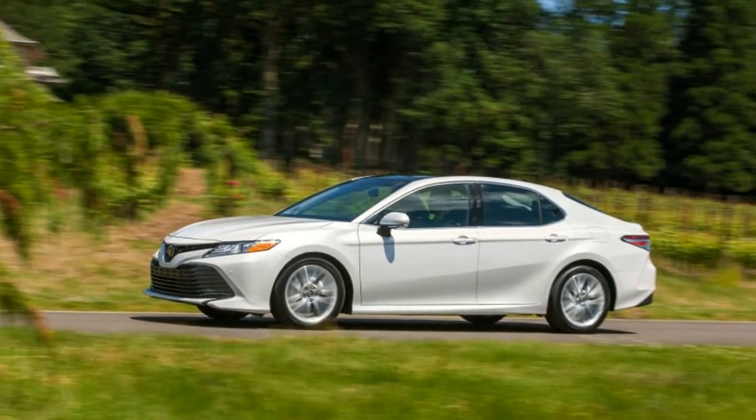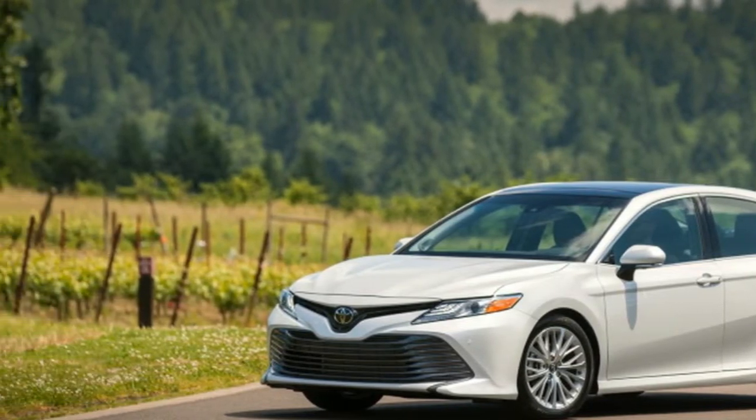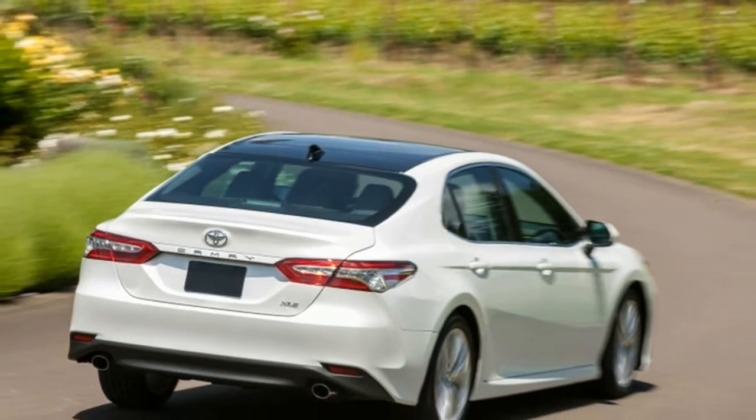I rather like the way the interior looks. It's not like anything else you'll see on the market, especially the wavy dash trim on the passenger's side, but it works and it's put together with the usual Toyota quality, save the stiff, cheap-feeling leatherette.